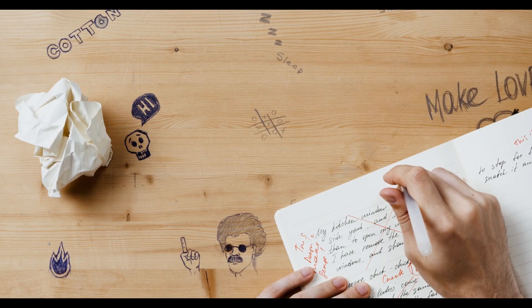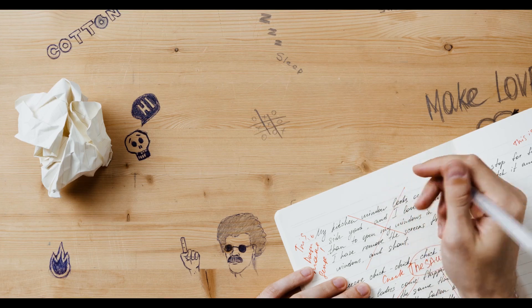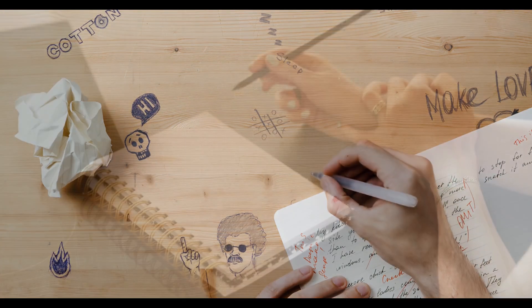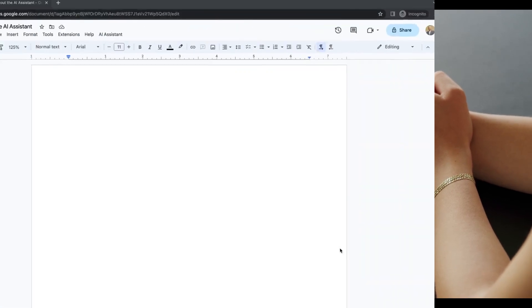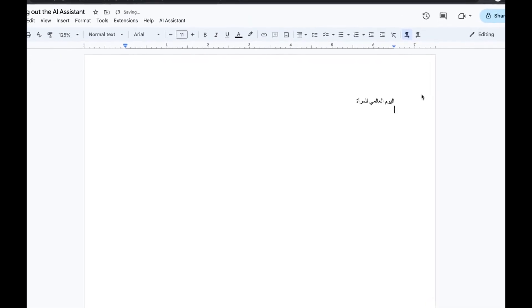Have you ever spent hours researching a topic only to find yourself buried in information and still unsure of what to write? Or maybe you've struggled to find the right words to express your ideas.